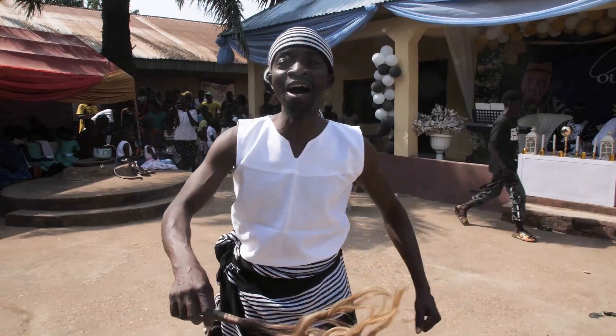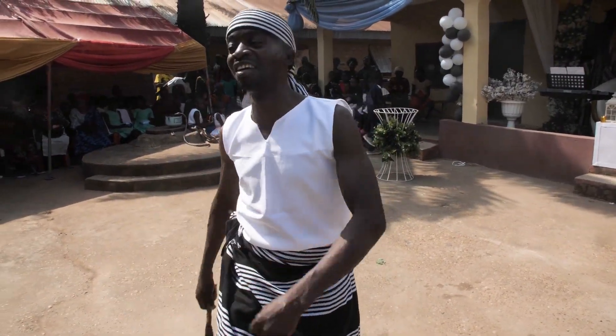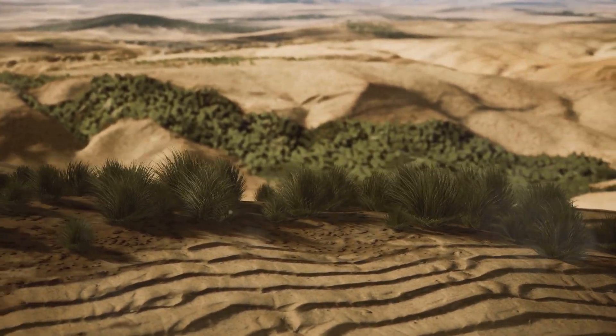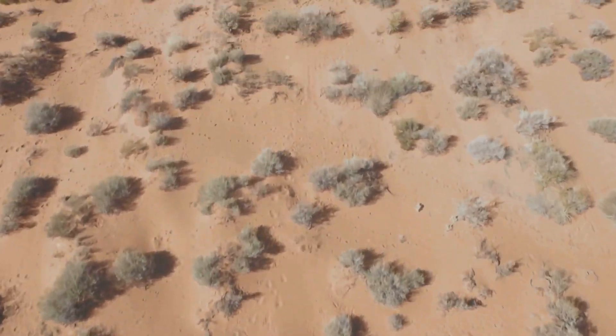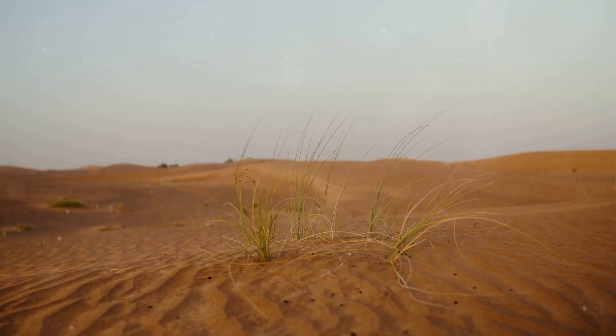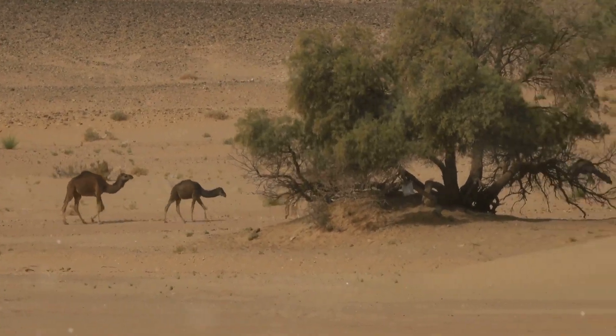The Sahara is transforming. Should we be worried or filled with hope? The Sahara, the world's largest desert, stretches across West Africa. Although deserts are usually characterized by a dry climate and limited vegetation, there has been a reversal in recent years as the Sahara is becoming greener, largely due to the effects of climate change.